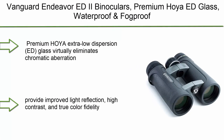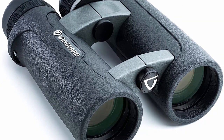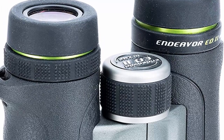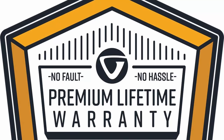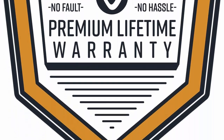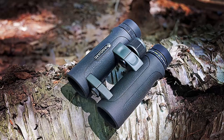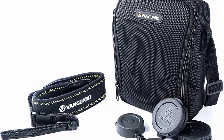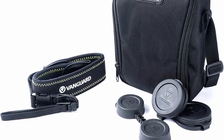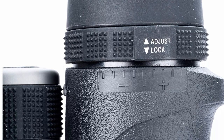Top 8: Econ 10x50 Binoculars for Adults. Powerful binoculars for bird watching, hunting, concerts, and sports with BAK-4 Porro Prism, FMC lens, waterproof construction, easy focus, foam mount strap, and carrying bag. Designed with 10x magnification and a 50mm large objective lens to achieve a clear 342ft/1000yd large field of view, featuring a bright and sharp image without any color difference. Ideal for bird watching, hunting, hiking, travel, sightseeing, and outdoor sports. Features BAK-4 Porro Prism and fully multi-coated optics.